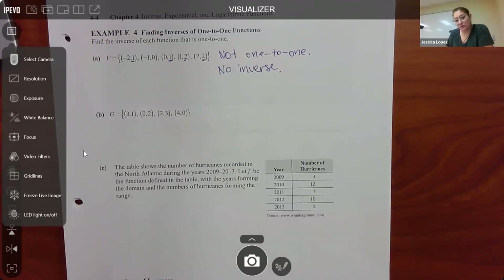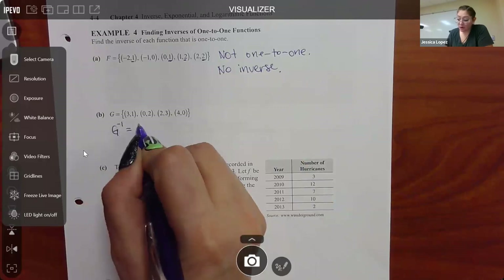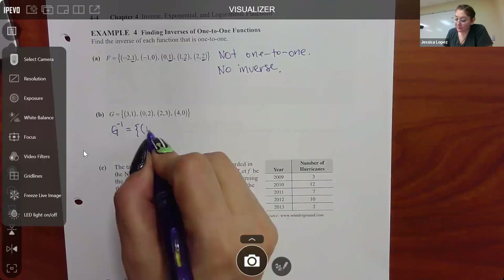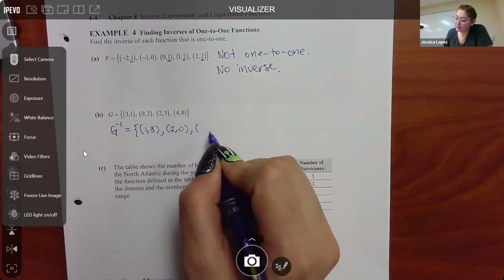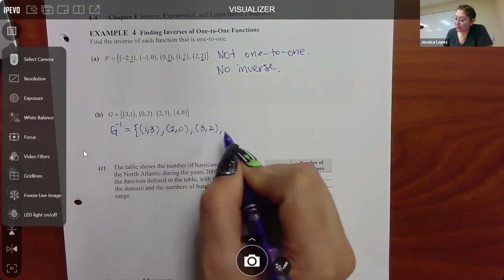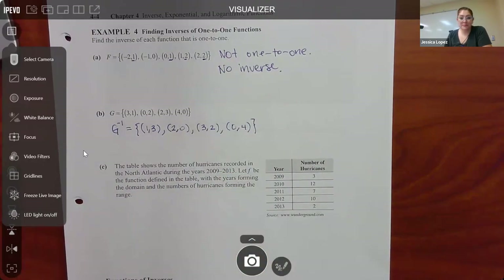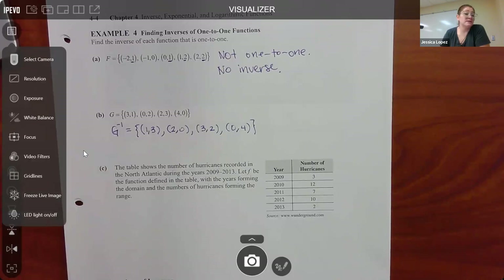For part (b), since it is one-to-one, we find the inverse by simply swapping the coordinates of each point. So (3,1) becomes (1,3), (0,2) becomes (2,0), (2,3) becomes (3,2), and (4,0) becomes (0,4). Inverse only exists for one-to-one functions — in part (a) it wasn't one-to-one, so we could not find an inverse.